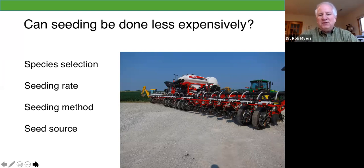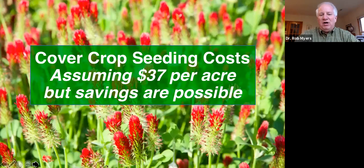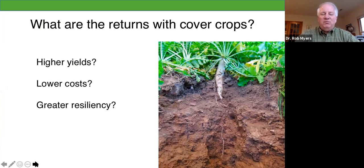For purposes of this analysis, we assumed an average cost of $37 an acre. Your cost might be considerably less than that, or if you're doing a complex mix and doing some grazing, your cost might be a little higher. So what are the returns with cover crops? First, is there any yield impact? Are there any lower costs with using cover crops? And then greater resiliency — that's the most interesting aspect that can really pay off economically.